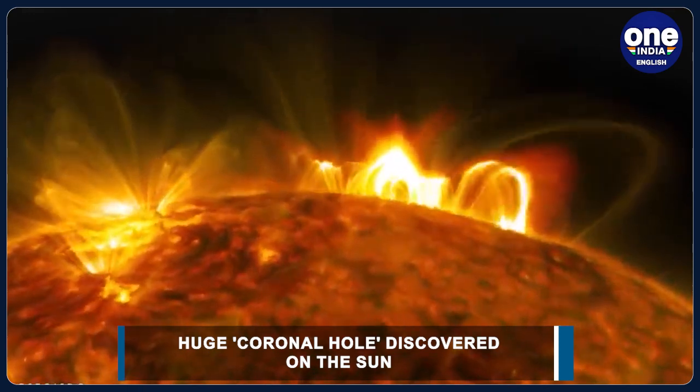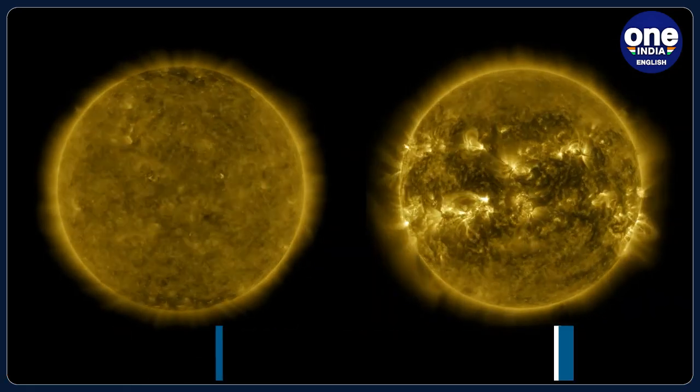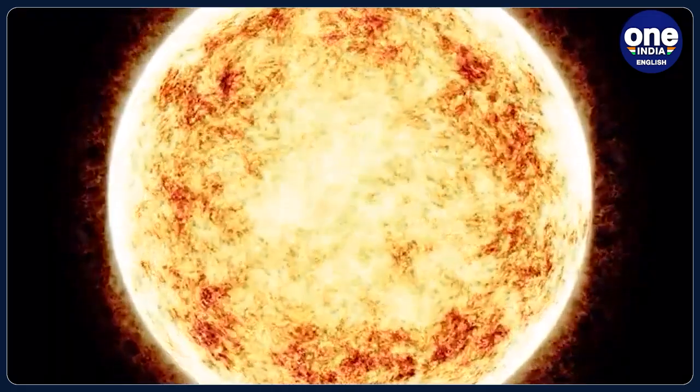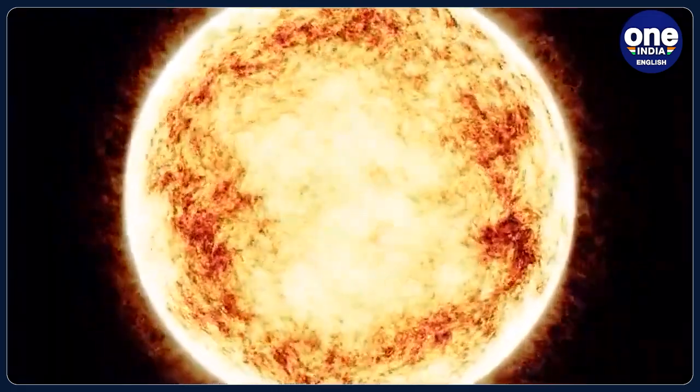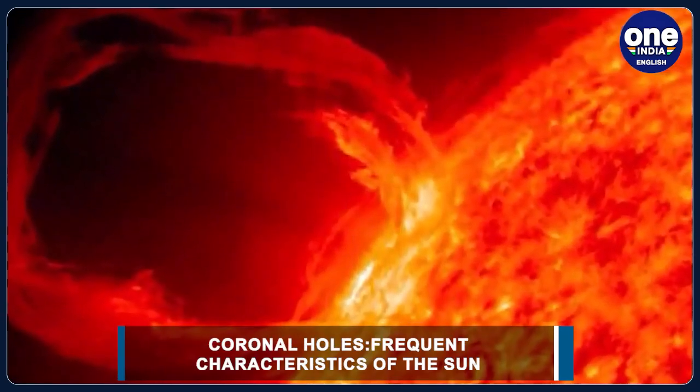The coronal hole's effects are usually harmless, although satellite communications and high altitude radio transmissions can sometimes be temporarily disrupted. What we are referring to as a hole isn't a hole per se — it is just a dead spot, or a spot that has gone comparatively colder than other areas on the Sun's surface. That is why these cold spots usually appear darker in color than other parts of the Sun.